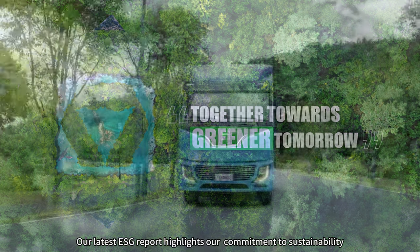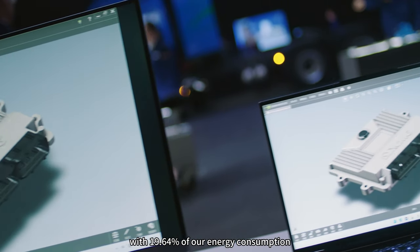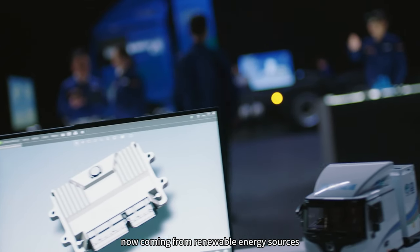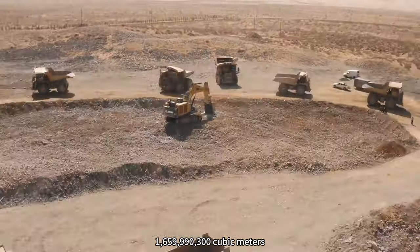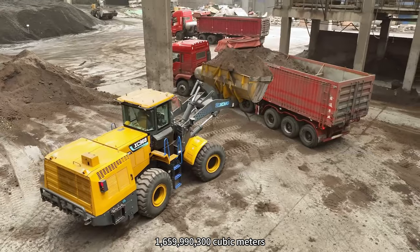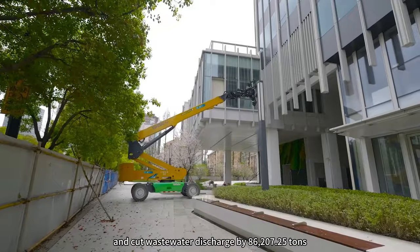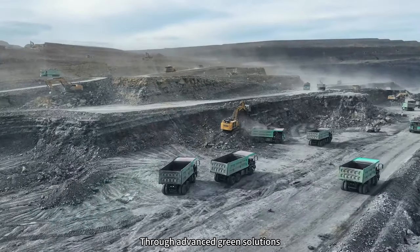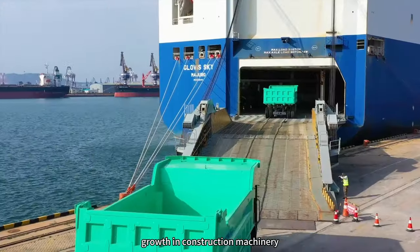Our latest ESG report highlights our commitment to sustainability. With 19.64% of our energy consumption now coming from renewable energy sources, we have also reduced waste gas emissions by about 1,659,990,300 cubic meters and cut wastewater discharged by 86,207.25 tons. Through advanced green solutions, we are driving sustainable growth in construction machinery.